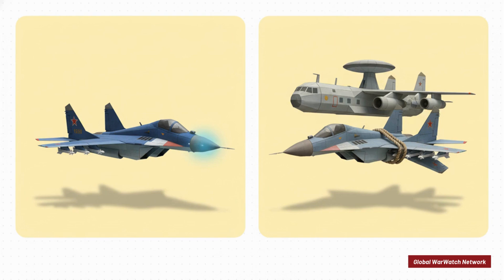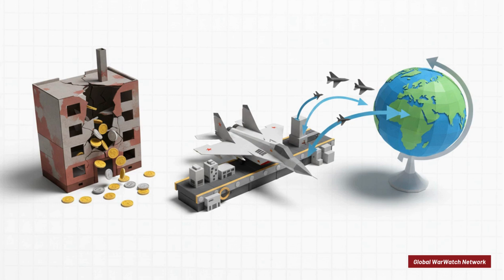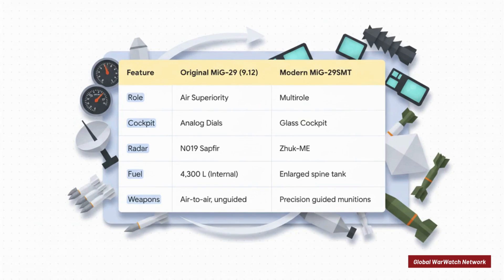The collapse of the Soviet Union could have easily been the end of the road for the MiG-29. But instead, it was the beginning of a whole new chapter. With the Russian military facing huge budget cuts, the MikoYan Design Bureau turned to the export market to keep the lights on. Countries that already flew the MiG-29 wanted to modernize their fleets, leading to upgrade programs that completely transformed this aging Cold War warrior. The original MiG-29 was a pure air-to-air fighter with a cockpit full of analog dials. The modern MiG-29 SMT, though, is a true multi-role jet — with a glass cockpit featuring big LCD screens, a more powerful Zhuk-M radar, and that distinctive humpback spine holding extra fuel for far greater range. It can now carry a whole suite of precision-guided air-to-ground weapons, turning it from a dogfighter into a versatile strike aircraft.